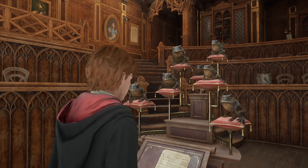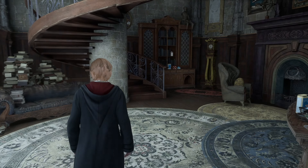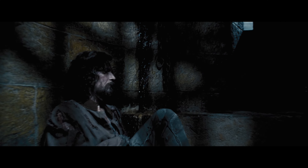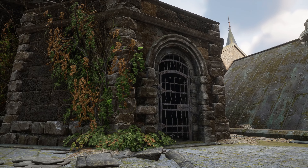Frog choir in the music room? Check. You can put them in your Room of Requirement too. In the book, Sirius is held in the charms office; in the films, he's held in a tall tower. Hogwarts Legacy marries these ideas by creating a charms tower cell where the charms professor may hold a creature to practice difficult charms on.